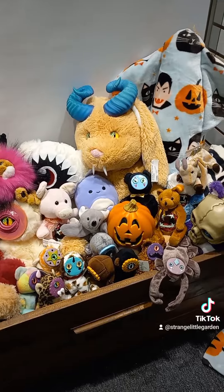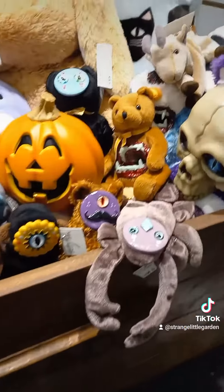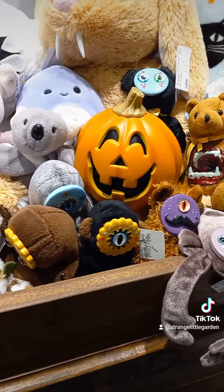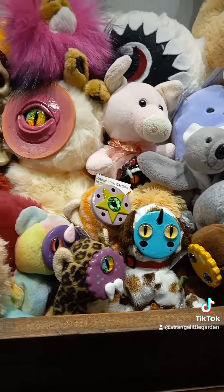We still got the giant jackalope. We still have the pumpkins. Halloween squid! And all the tiny cookie faces. Aren't they cute? Wouldn't they look great under your Christmas tree?